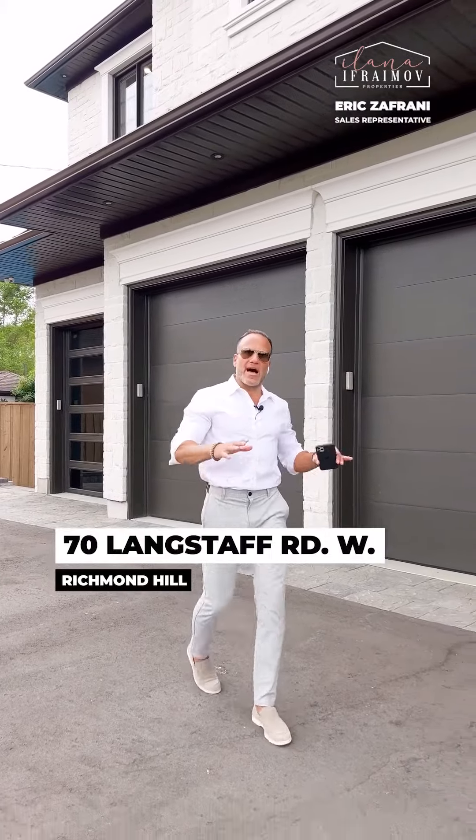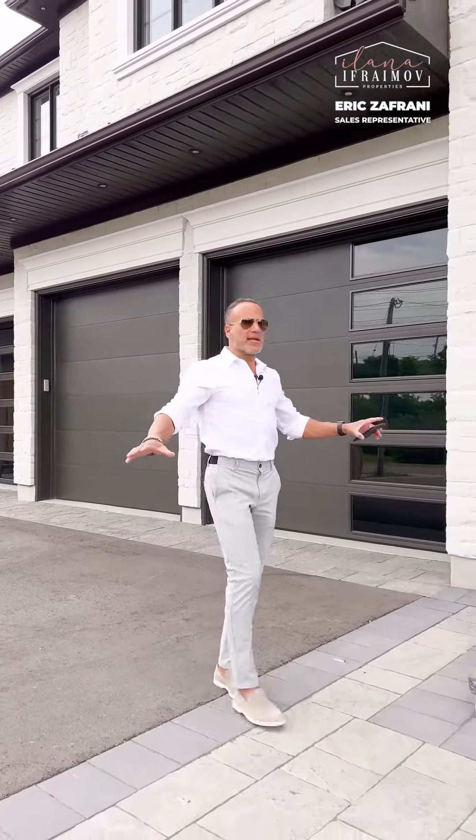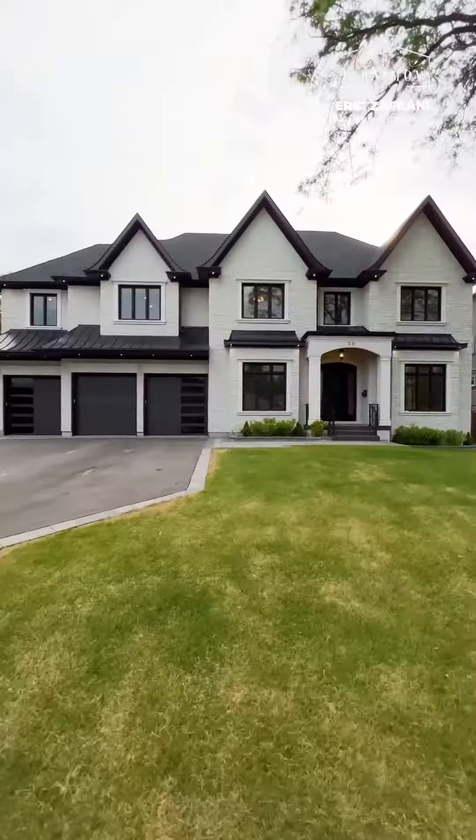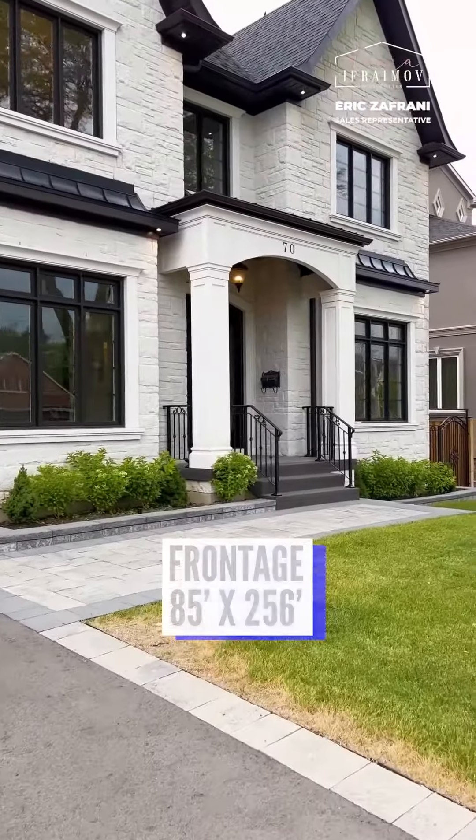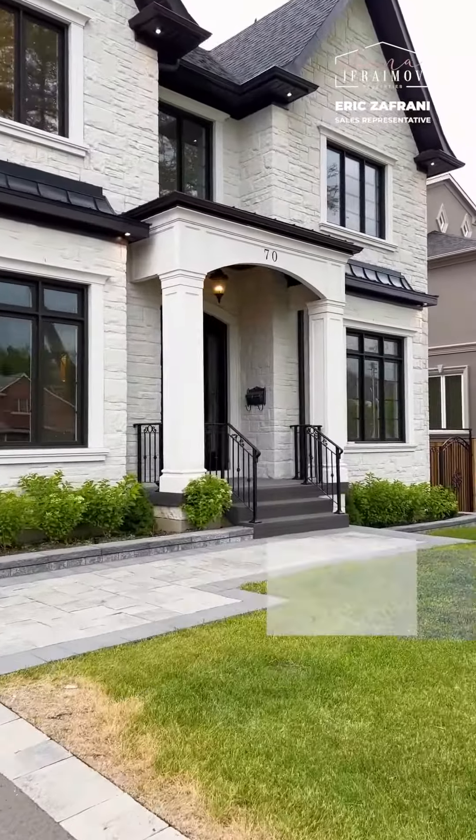This home is sitting on half an acre, so the lot size is huge. The frontage is 85 feet by 256 feet. We have approximately 8,700 square feet of finished, customized, luxurious space.